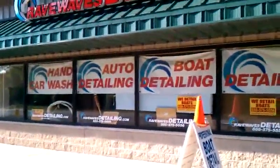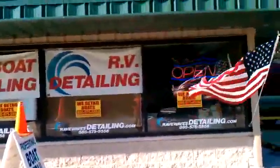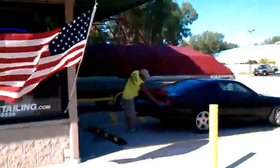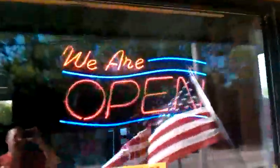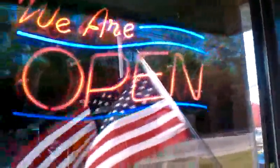We do everything from car cleaning, car detail, boat detail, RV detail, and also we do homes now as well. This is our sweet sign by Jim at signapos.com. We also do all these sweet signs.